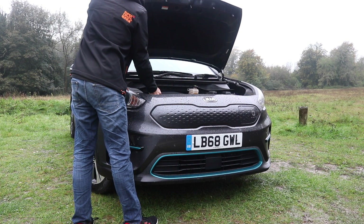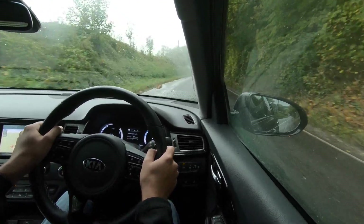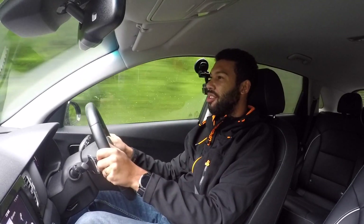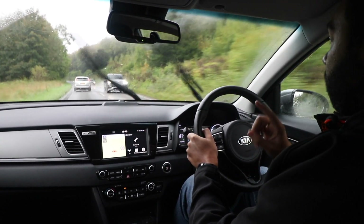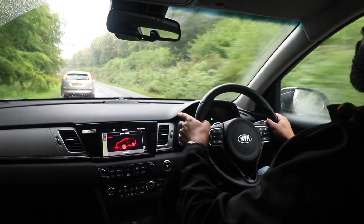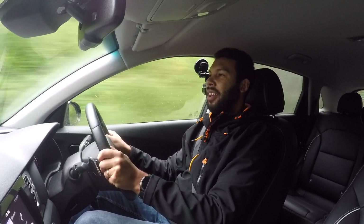One of the advantages of electric power is that the torque is instant. That's just below 60 — yes, I know this car isn't built for performance, but this is no slouch, and the power is pretty eyebrow-raising. It does have a sport mode which does make things a bit more exciting. I'm going to pop into sport mode now and get rid of this very slow car in front. Overtaking — easy peasy — thanks to my 395 newton metres of torque.